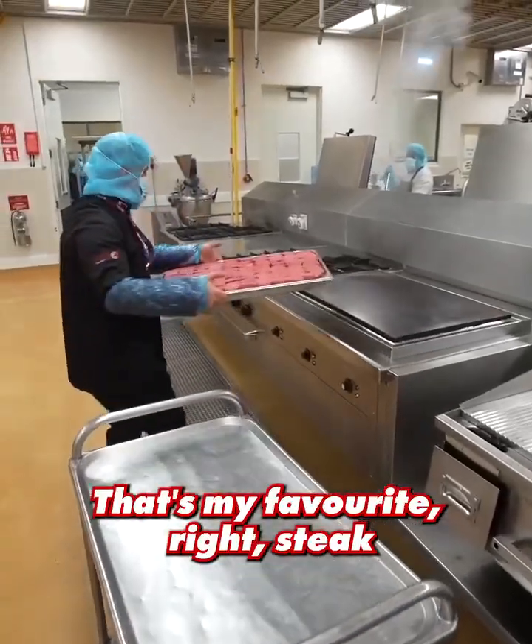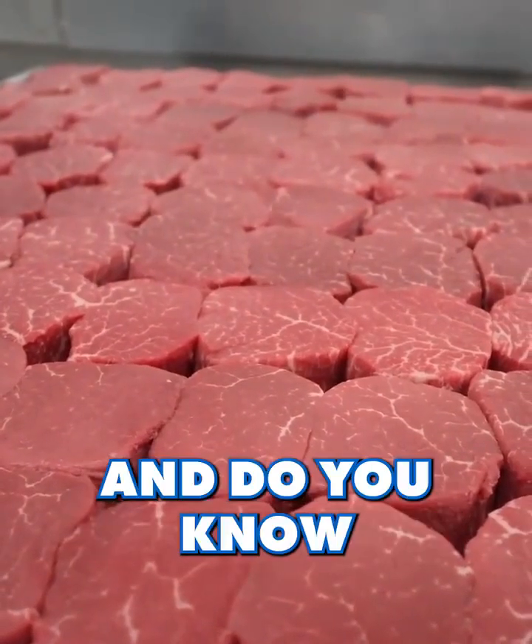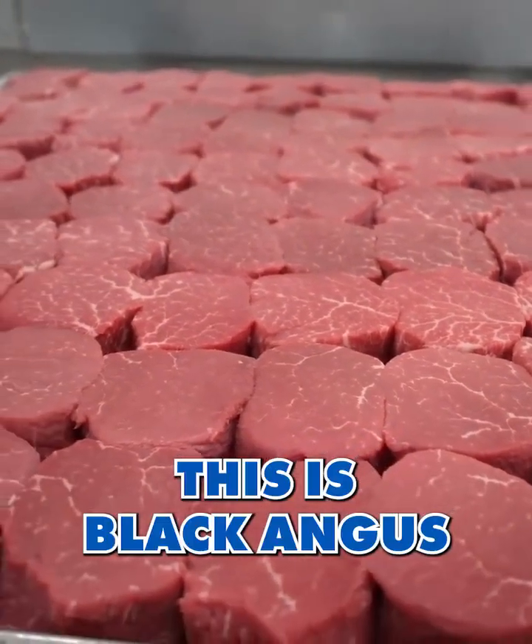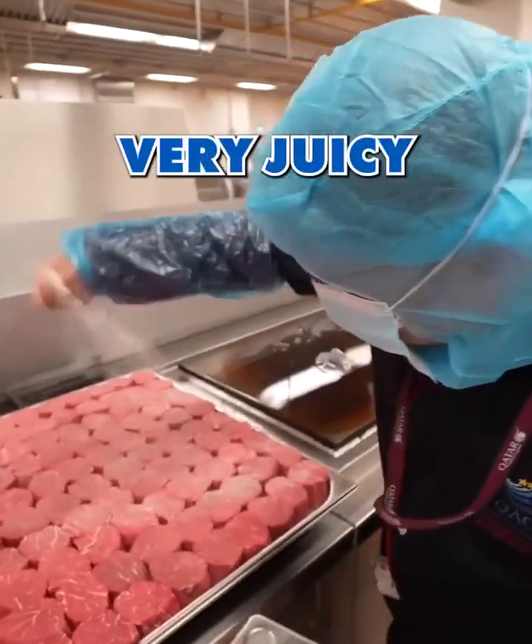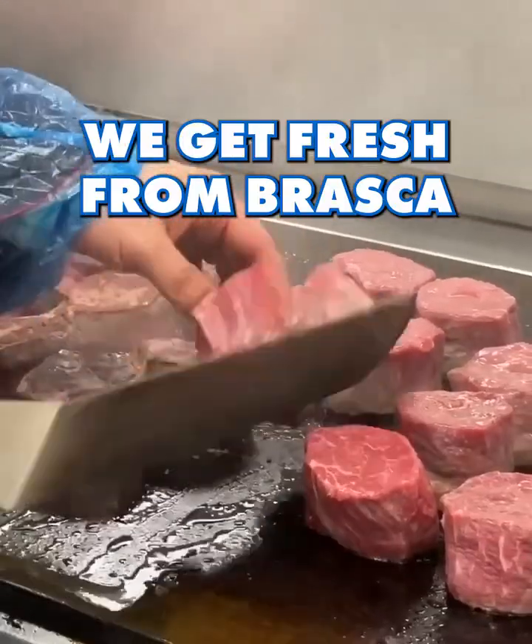That's my favorite steak. There's a lot of steak here. And do you know this is not normal steak? It's Black Angus — Black Angus steak from Alaska. This one is very juicy and tender. We get it fresh from Alaska.